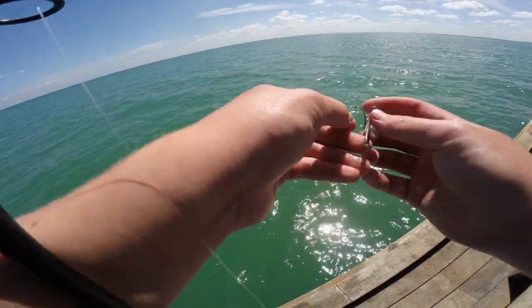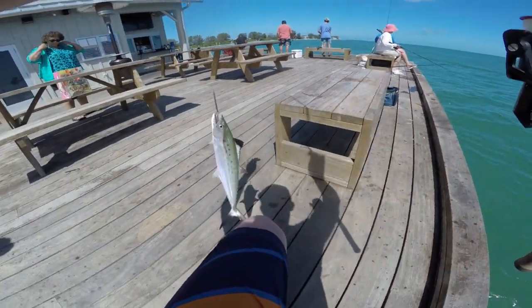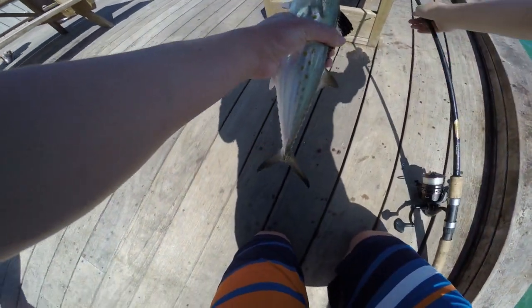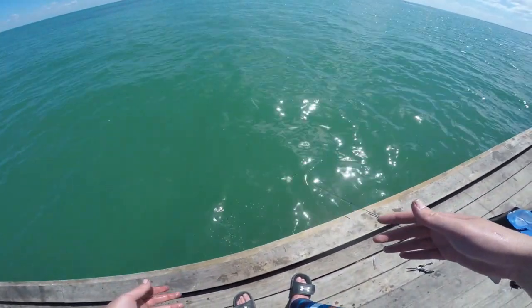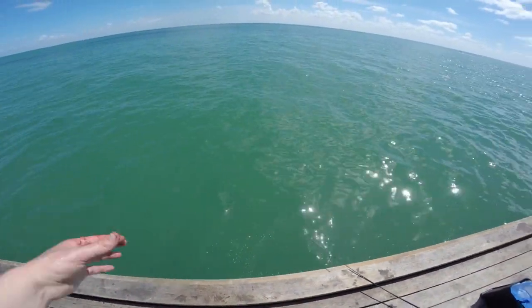Just had another fish on - he spit the hook though. I'd rather him do that than break me off. Here we go guys - Spanish mackerel! Just got our second fish of the day here, another nice Spanish mackerel on the spoon. Definitely gonna need to get the pliers out for this guy. Fish is released, we're just gonna send it back down. All right, number two for the day.